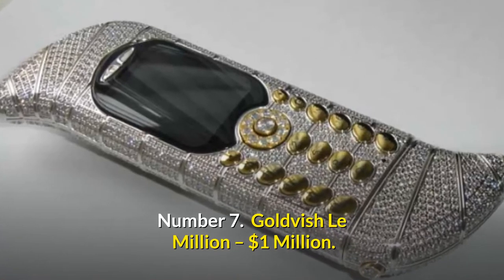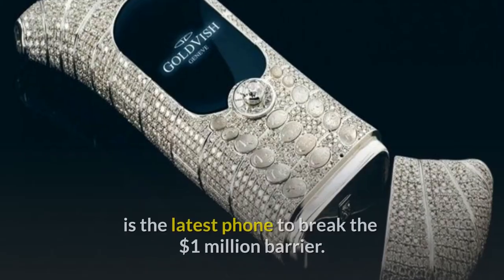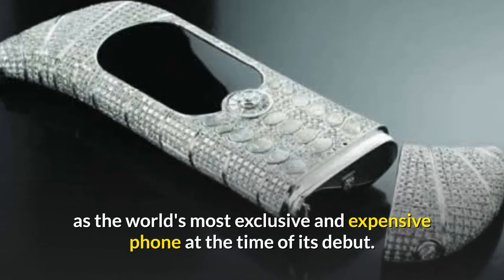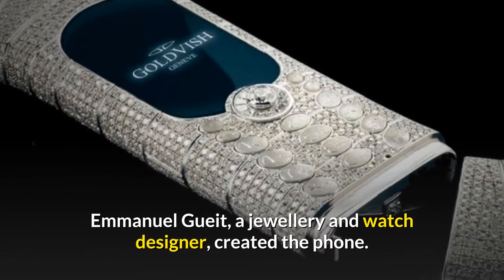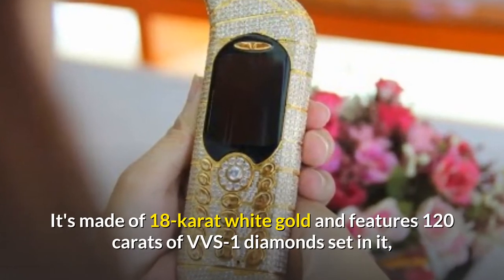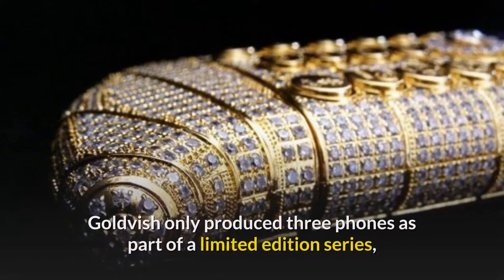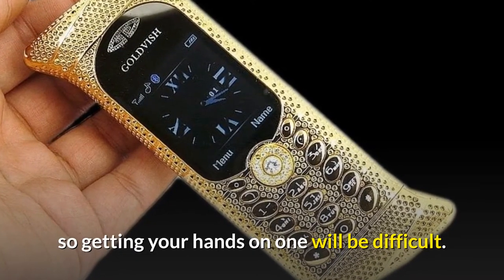Number 7: Goldvish Lemillion — $1 million. The Lemillion by Goldvish, a known luxury brand, is the latest phone to break the $1 million barrier. The Guinness Book of Records recognized the Lemillion as the world's most exclusive and expensive phone at the time of its debut. Emmanuel Guait, a jewelry and watch designer, created the phone. It's made of 18-carat white gold and features 120 carats of VVS1 diamonds set in it, as well as a sapphire glass display box. Goldvish only produced three phones as part of a limited-edition series, so getting your hands on one will be difficult.